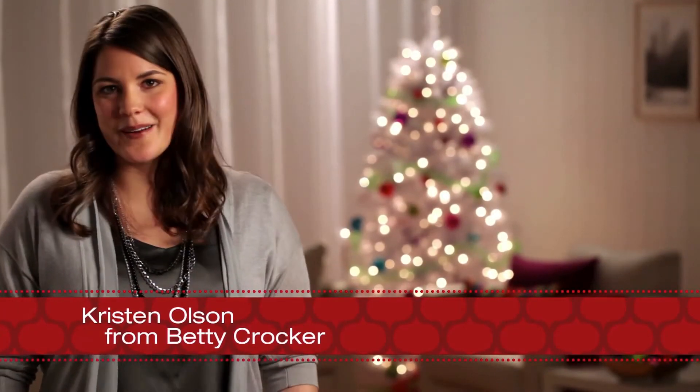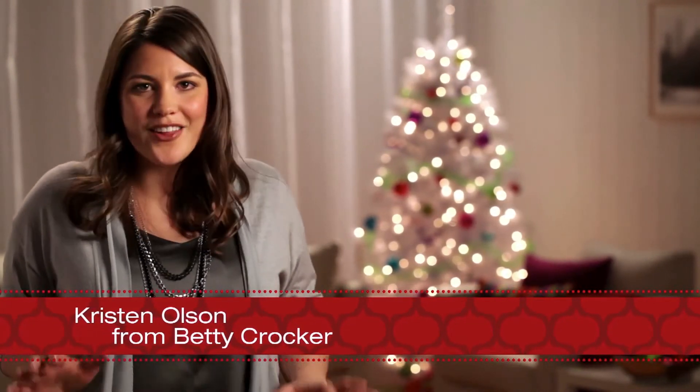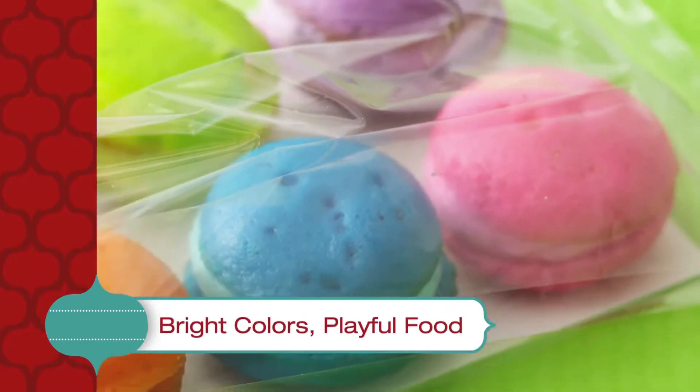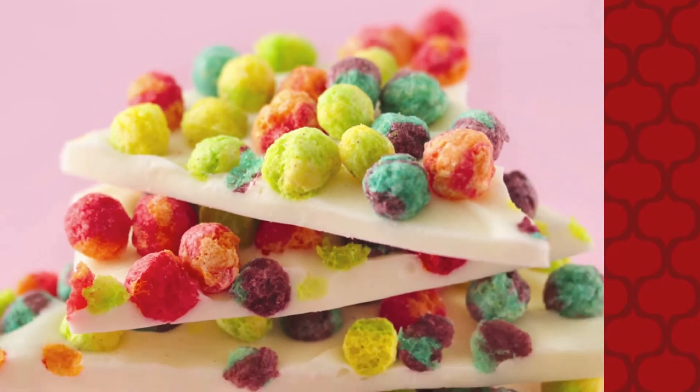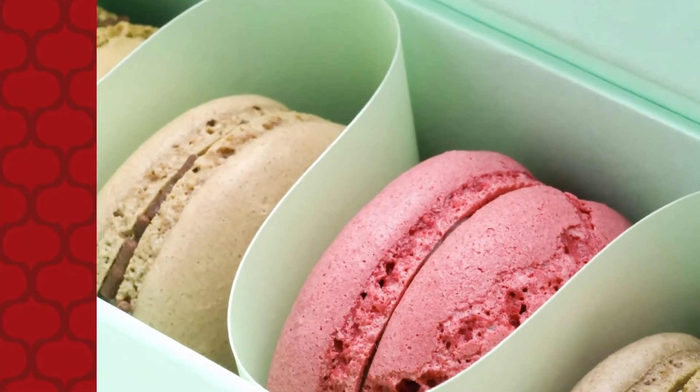Hi, I'm Kristen Olsen from Betty Crocker. I'm here to give you a quick peek into the trends that will be red hot this holiday season. Food bloggers and boutique bakeries are taking the phrase eye candy to heart and getting creative in the kitchen. They're turning out fun and colorful food that's as playful as it is scrumptious.